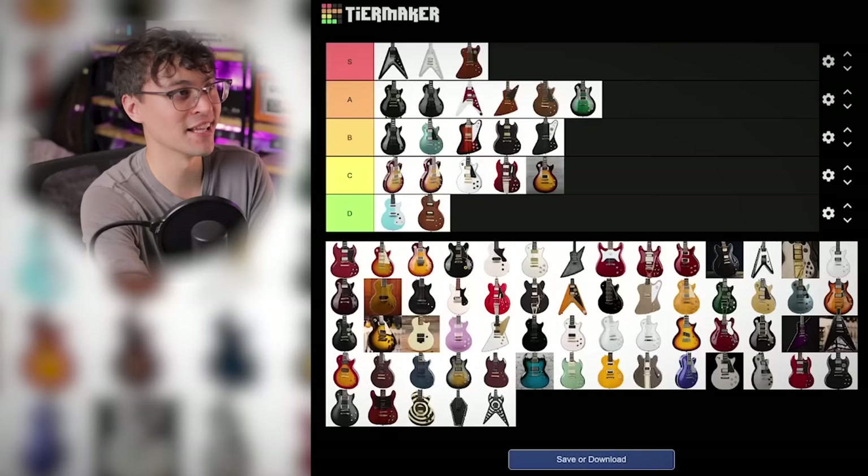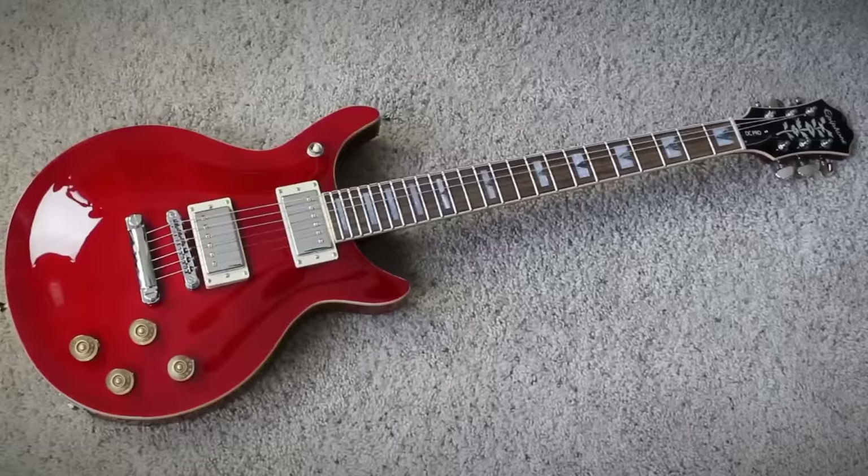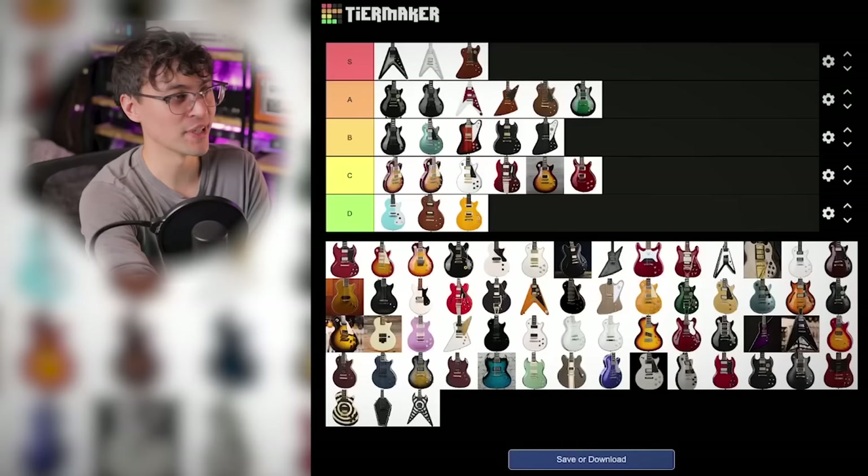Then the DC Pro — carved top double cut. C tier. Interesting ideas, same specs as the Inspired by Gibson standards. Solid, cool headstock inlay, but nothing super special.